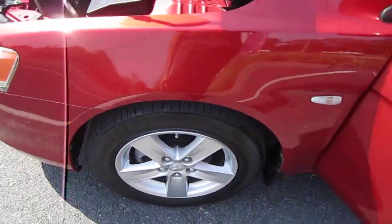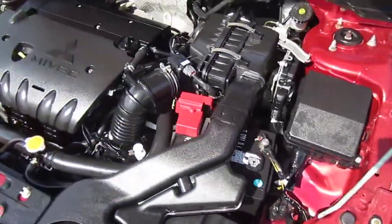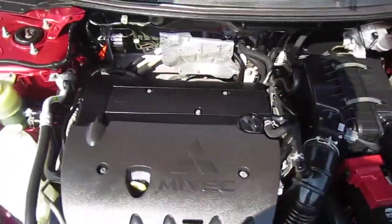It has alloy wheels and brand new Kumho tires all the way around. This is a one-owner, no-accident, AutoCheck-certified vehicle.